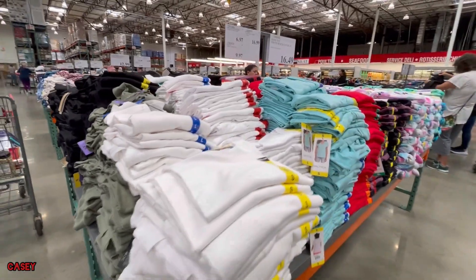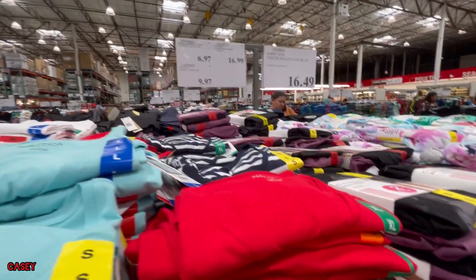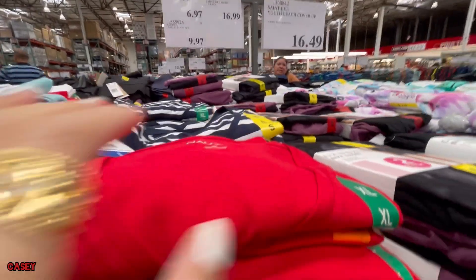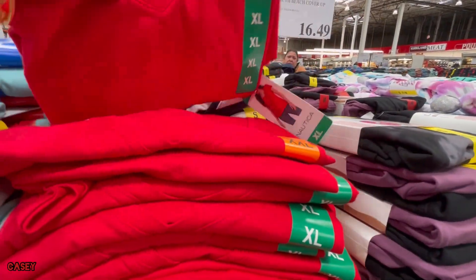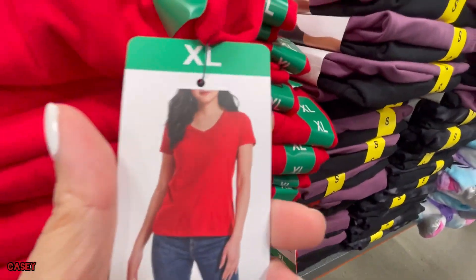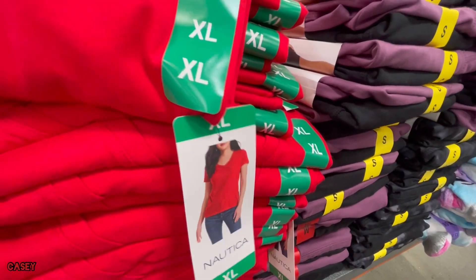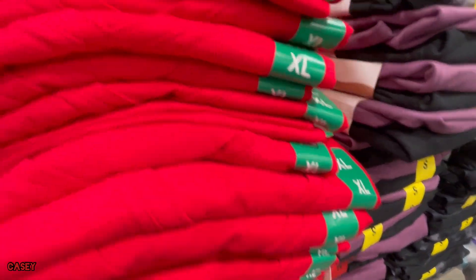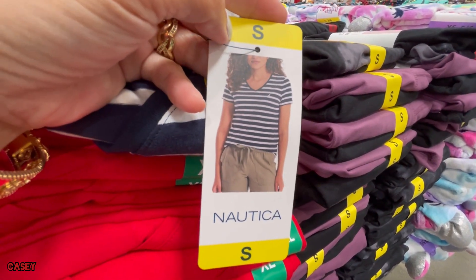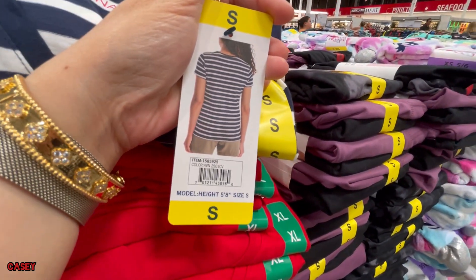Again, that's $6.97. And then for the Nautica one, this one is $9.97. So they have a red color — so cute — and then this blue and white stripe. Very nice.